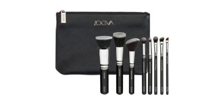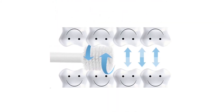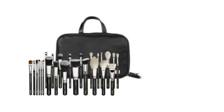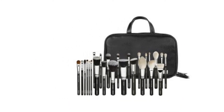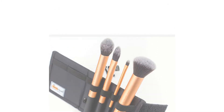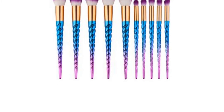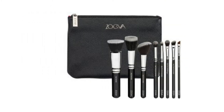Can you do a full makeup look without any makeup brushes? Sure, you can. But if you want to take your makeup game to the next level, investing in a good makeup brush set will transform your makeup looks. Luckily for you, we made your life easier by creating this list of our favorite makeup brush sets to suit different needs.